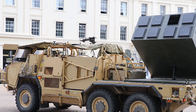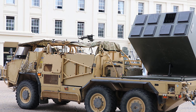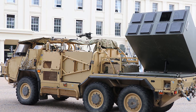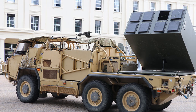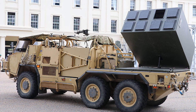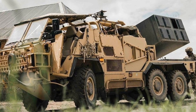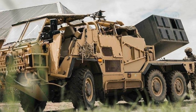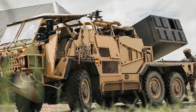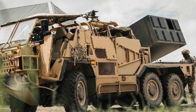Jointly developed by SuperCAD and MBDA, the Wolfram anti-tank vehicle represents a formidable fusion of mobility and precision strike capabilities, designed to meet the challenges of modern warfare. By integrating the SuperCAD HMT 6x6 platform with the lethal Brimstone missile system, this new anti-tank system offers exceptional firepower against armored targets.